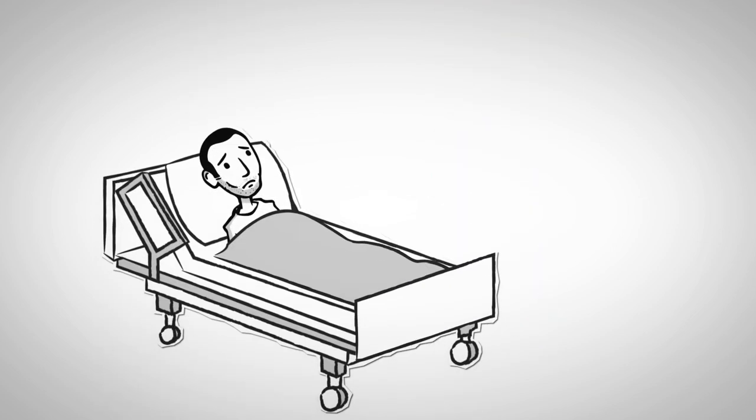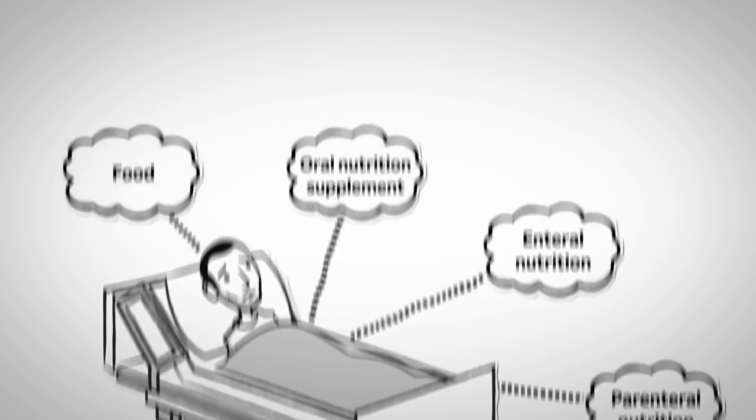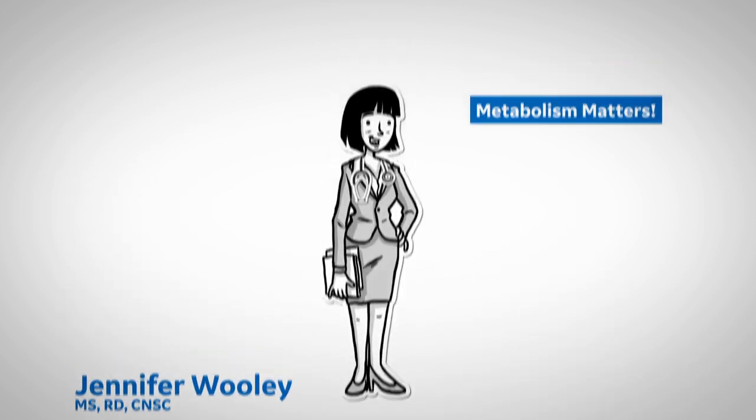If you want to know what your patient's energy needs are, use your tools. That way, you can provide what they need with appropriate nutrition intervention. That's all for today. I'm Jennifer Woolley for Metabolism Matters, and see you next time.